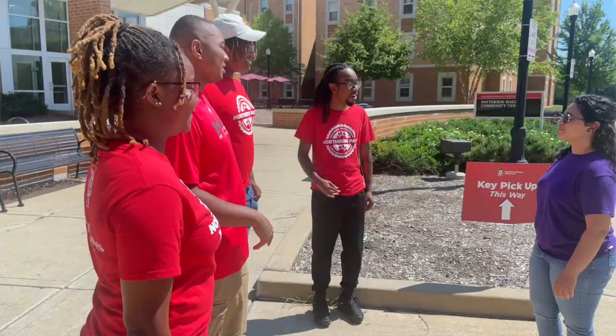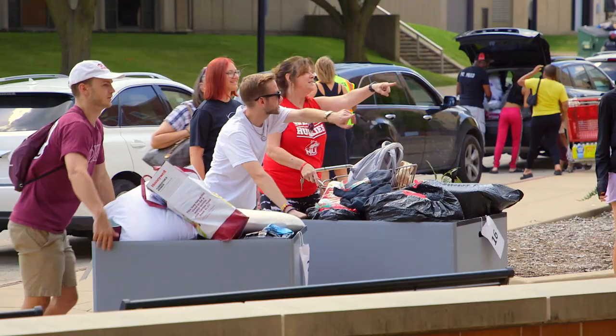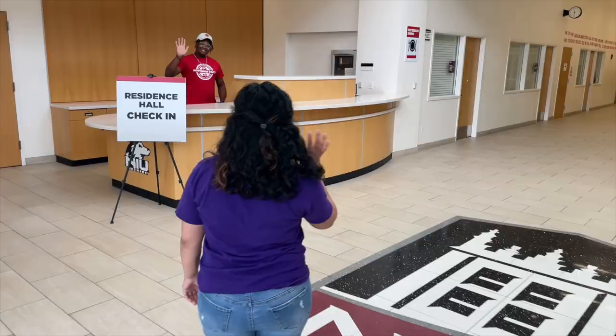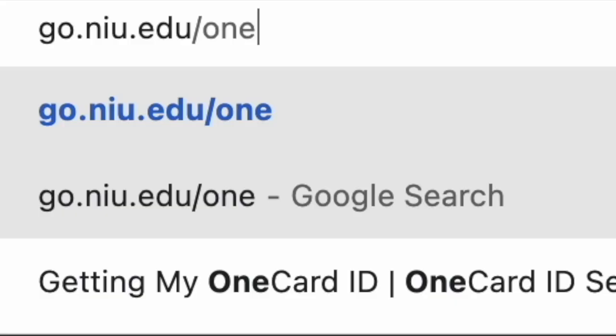Each hall will have a group of staff and volunteers to direct you to your hall's unloading zone and check-in desk. We highly recommend bringing only one vehicle for this busy day — it allows all families to have a smooth move-in experience. At check-in, you will receive your room key.